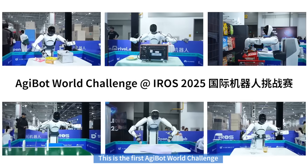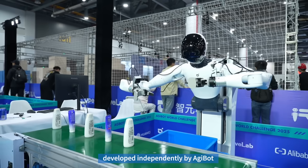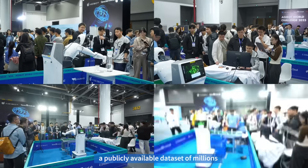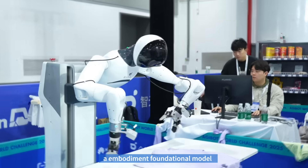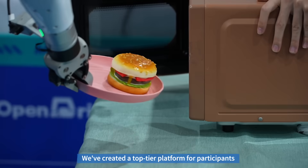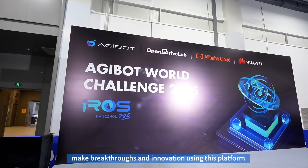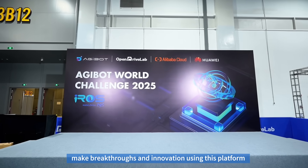This is the first AGI Bot World Challenge. The competition is based on the G1 robot developed independently by Zhiyuan Robotics, a publicly available dataset of millions, a foundational large model, and a simulation toolchain. We've created a top-tier platform for participants, empowering them to explore algorithms, make breakthroughs, and innovate using this platform.